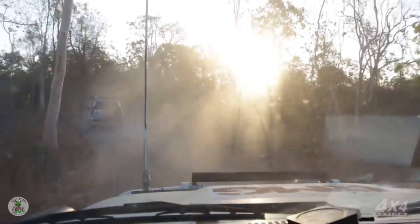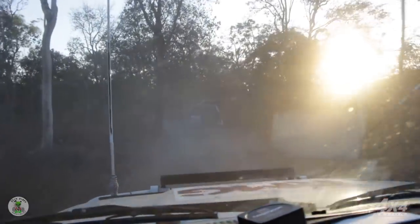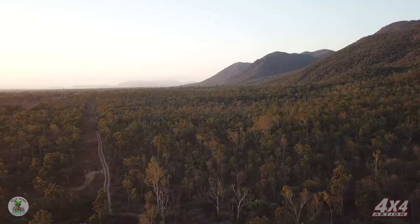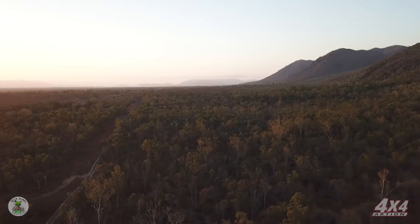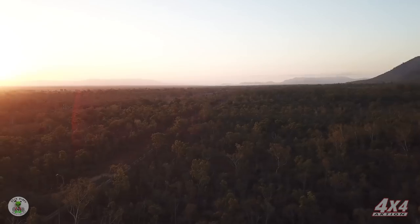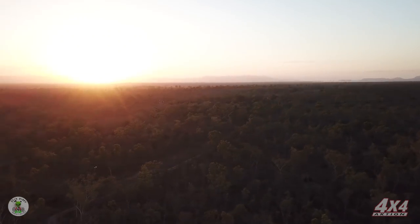With everyone up and over that last bit of fun, the rest of the track from here on out was pretty straightforward — nothing really notable obstacle-wise. But the scenery along the way as the sun sets was just gorgeous. The whole goal of the trip is to get where you're going, but sometimes once you're there, you just don't want to stop. You want to keep driving and see more of this beautiful country.